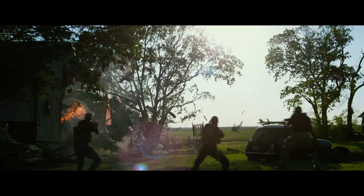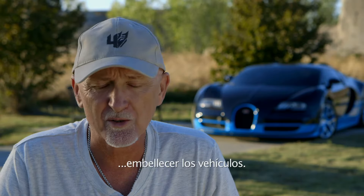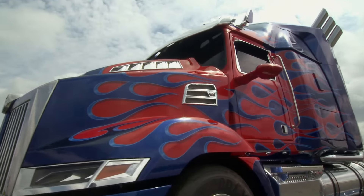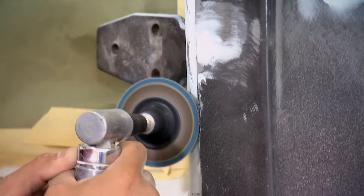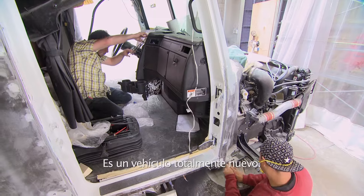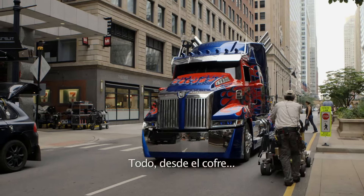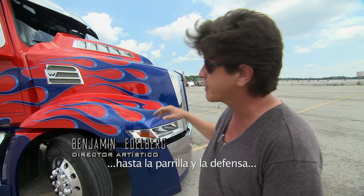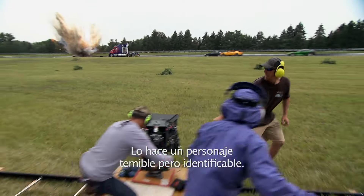I think we just found a transformer. One of the things that we always do is give the vehicles a facelift. On this movie, Optimus got a complete overhaul, so he's a brand new vehicle altogether this time. Everything you're seeing from the hood to the grille to the bumper is all custom. It makes it a very mean but also very recognizable character.